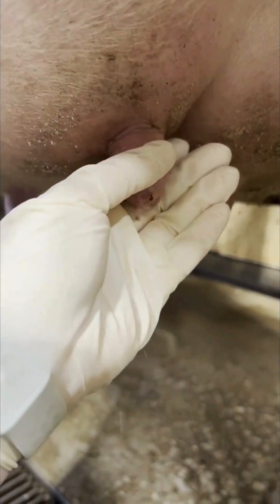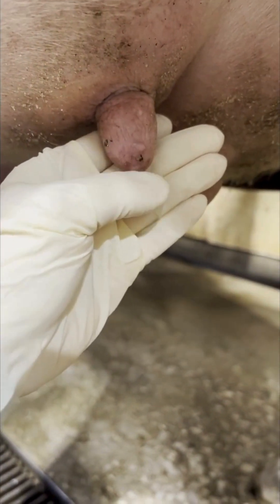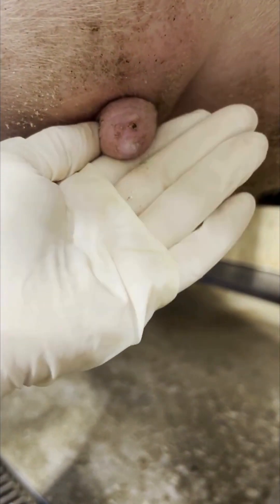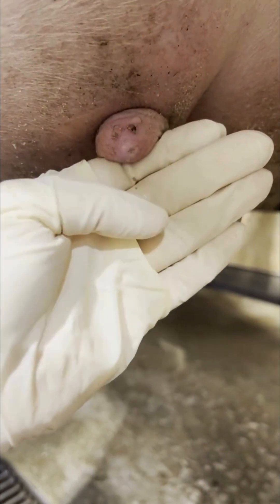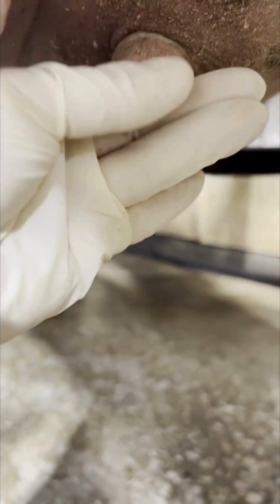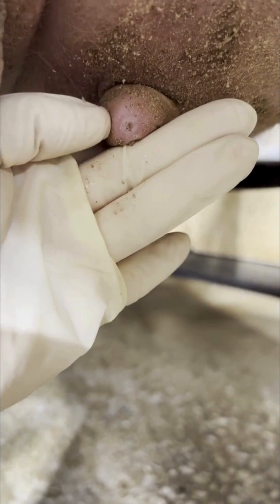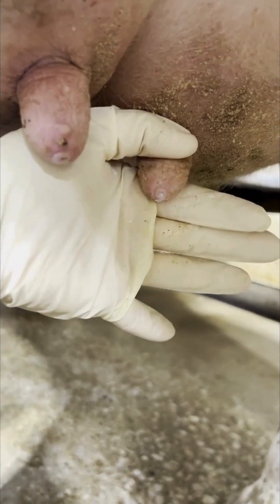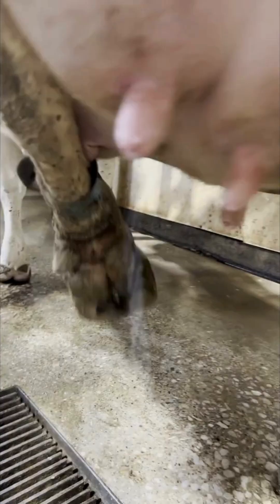I am examining the teats here and I notice on this one teat that some warts are present. I'm also looking at the teat ends to see if there are any signs of hyperkeratosis, which can increase a cow's likelihood of getting mastitis in the future. I'm also looking for any signs of injury, bruising, or trauma.